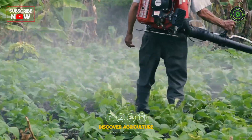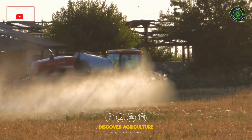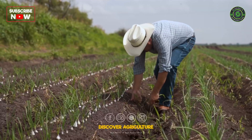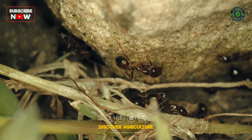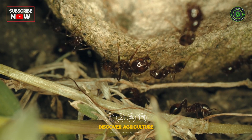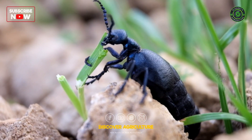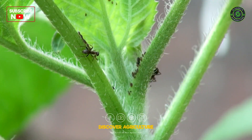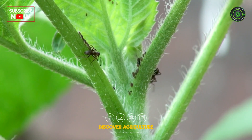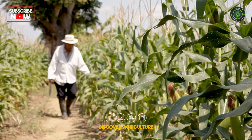Welcome back to Discover Agriculture, where we explore the best practices in agriculture to help you succeed. Today, we're diving into a crucial topic for every farmer: how to get rid of insects and pests naturally in agriculture farms. We'll show you effective and eco-friendly methods to protect your crops without harming the environment. Pest control is a major concern for every farmer, but there are natural ways to manage these pests without using harmful chemicals. Let's explore some tried and tested methods step by step.